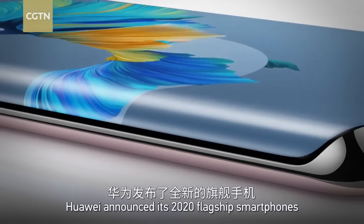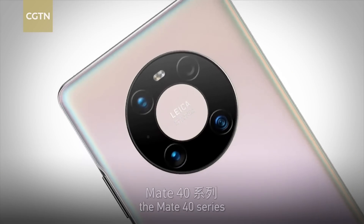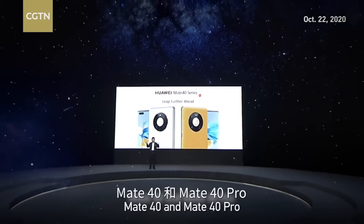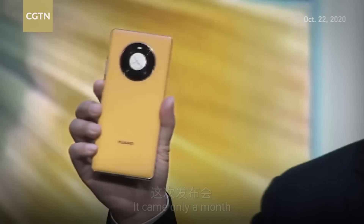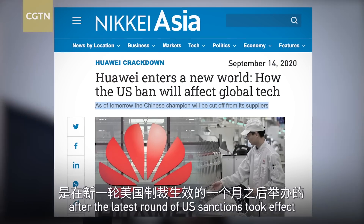Last October, Huawei announced its 2020 flagship smartphones, the Mate 40 series. Ladies and gentlemen, this is Huawei Mate 40 series — Mate 40 and Mate 40 Pro. It came over a month after the latest round of U.S. sanctions took effect.